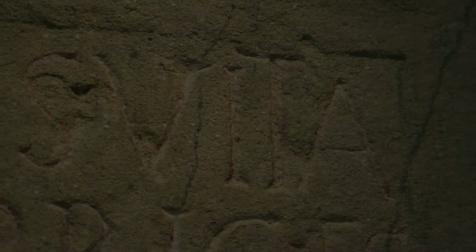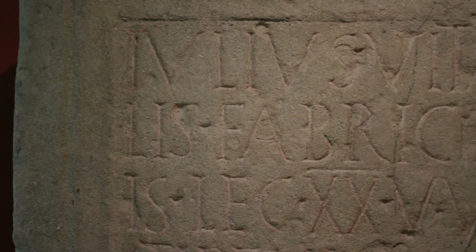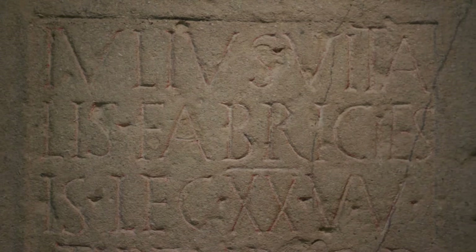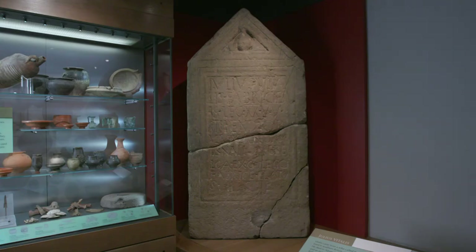There's another interesting detail: his funeral was paid for by the Guild of Armourers. Roman soldiers had a sort of funeral club — every soldier paid a subscription. And then, if the worst happened and you died far from home, your old army pals would give you a decent burial paid for out of a central fund.